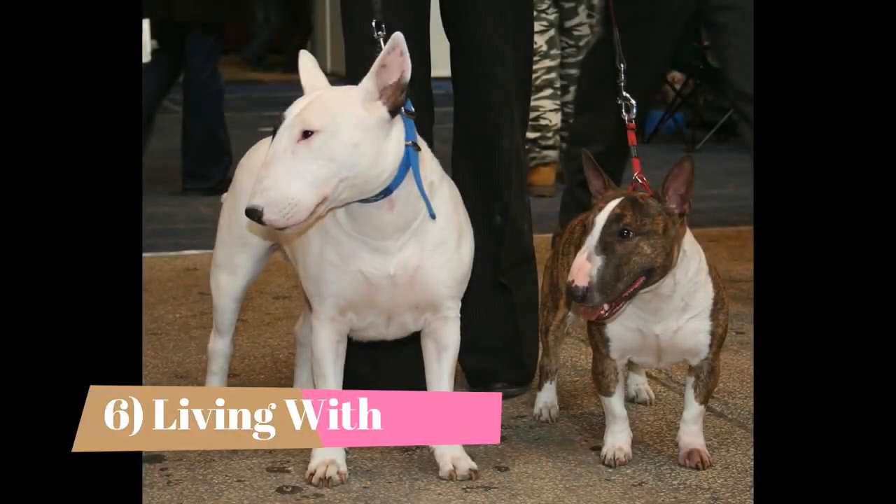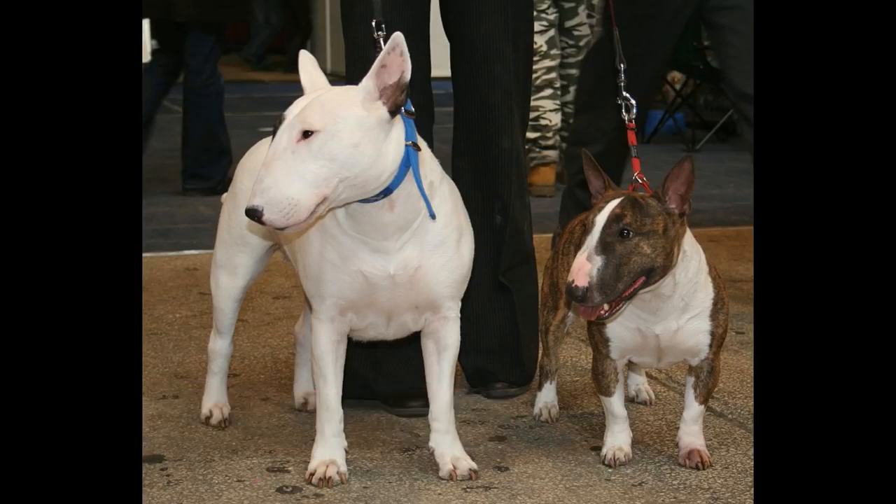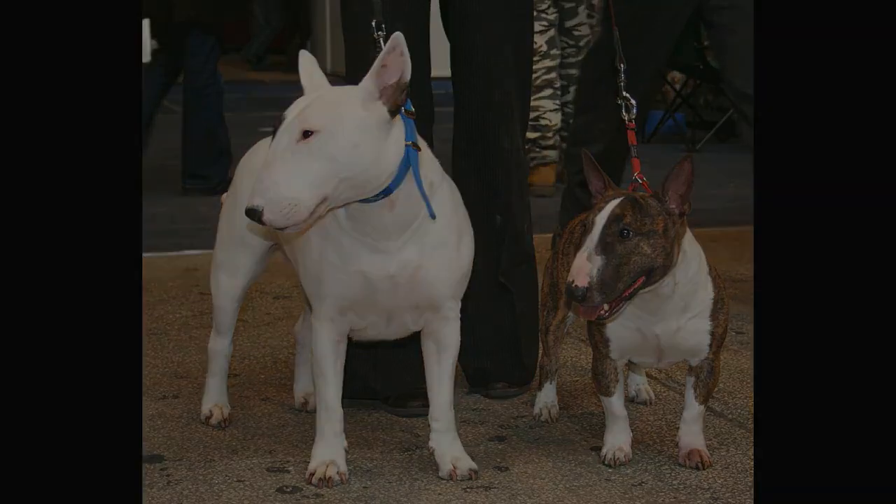Living with: Those who invite this breed into their homes and hearts had best have a good sense of humor. The miniature bull terrier enjoys its games, and the breed's inquisitive and mischievous nature often lands it in hot water. But as long as it gets a chance to exercise mind and body on a daily basis, the mini bull is really a well-behaved house dog.